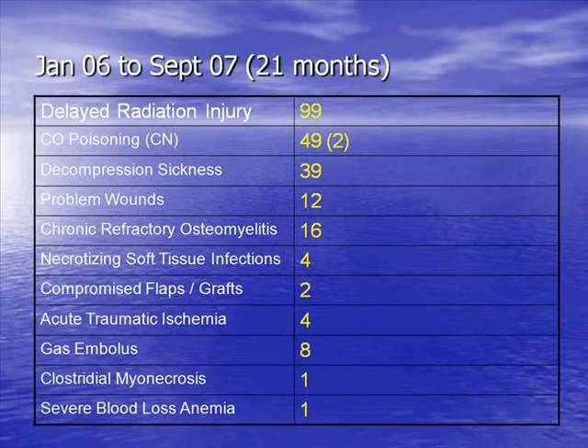These are the numbers of diagnoses we've treated in the past 21 months. You can see that delayed radiation injury is our number one diagnosis. Carbon monoxide poisoning is number two — that would go down if people would stop heating their homes with charcoal briquette fireplaces when the power goes out, stop running generators in their bedrooms, and stop locking trucks in the garage while cleaning carpets, as happened this week and killed two people in Vancouver. We treat about 20 to 30 patients with DCS per year.